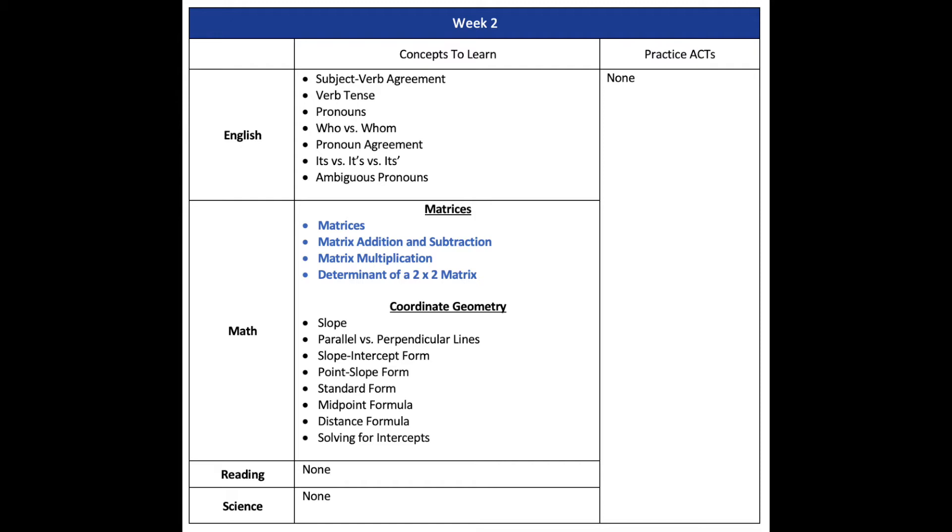In week two, there are no practice tests — we focus on building English and math skills. For English, we work through more core grammar topics, which remain one of the easiest ways to improve your score. For math, we start with matrices — a super common topic that many students have never learned or have forgotten. The full lessons on matrices with practice questions are in the free trial of the Ultimate ACT Course. We also cover coordinate geometry, another heavily tested ACT topic. Make sure you memorize the midpoint formula and the distance formula, as they come up a lot.